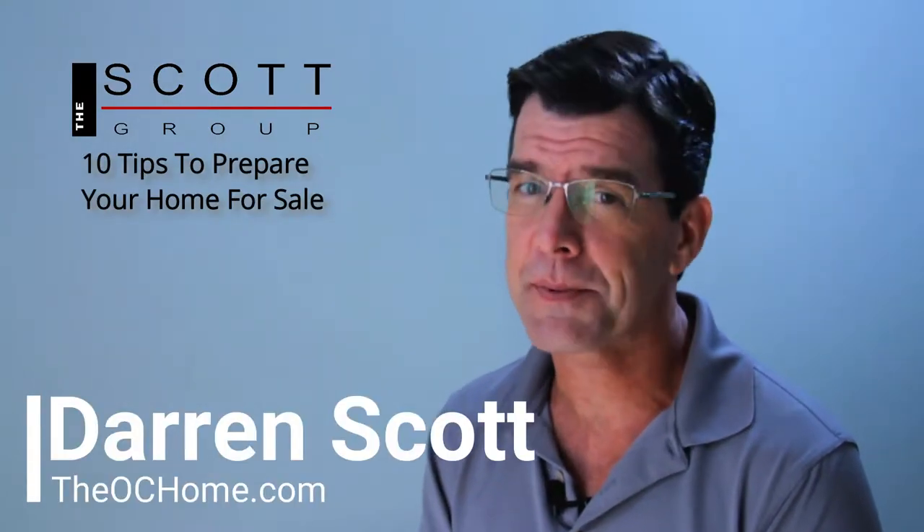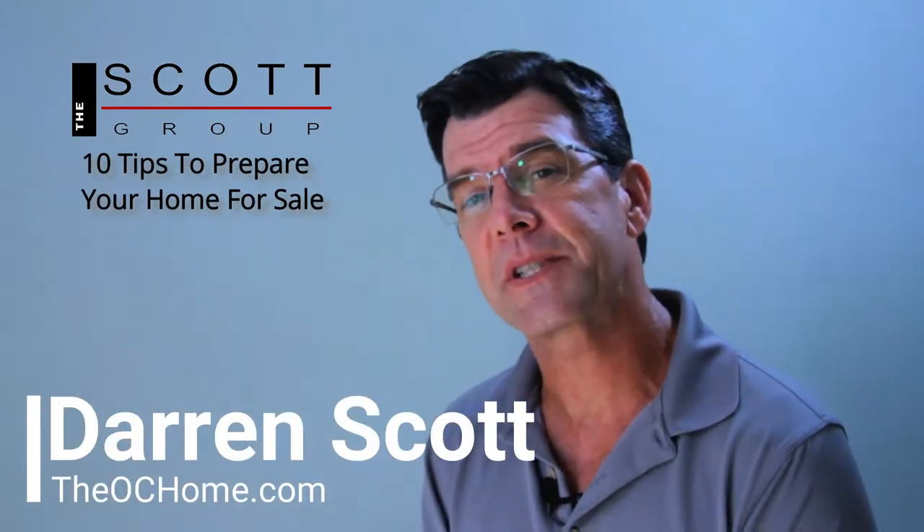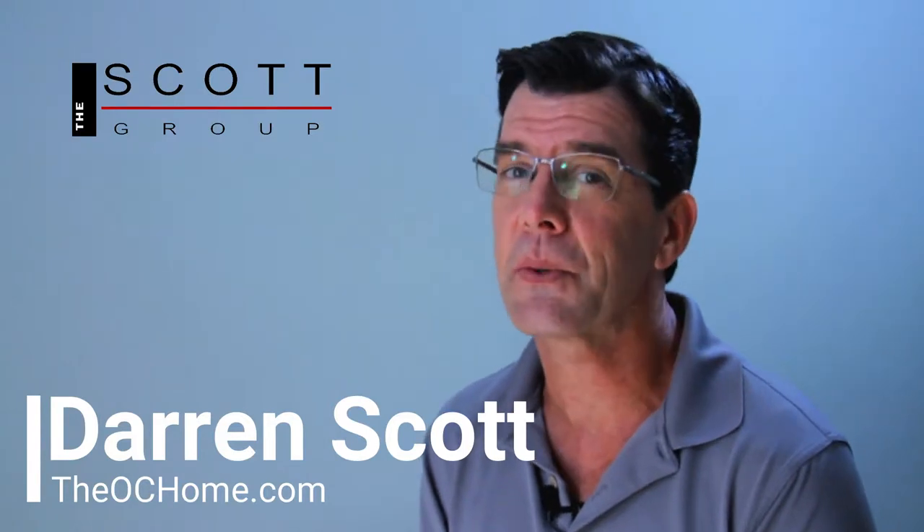Hey guys, Darren with the Sky Group and EXP Realty, here with 10 quick tips to get your house ready for the market and sold.